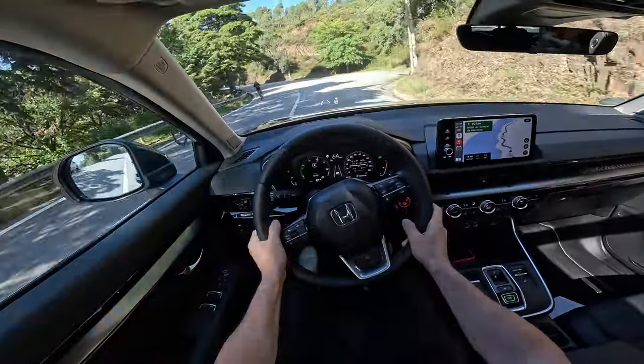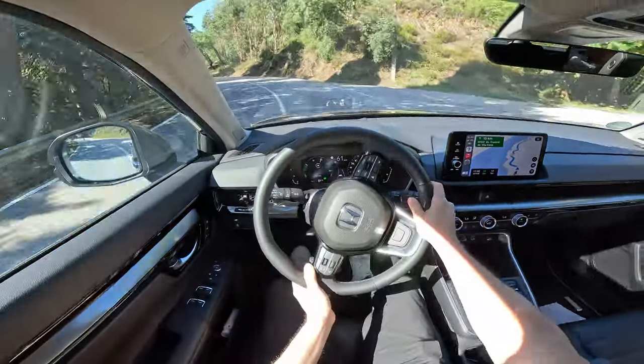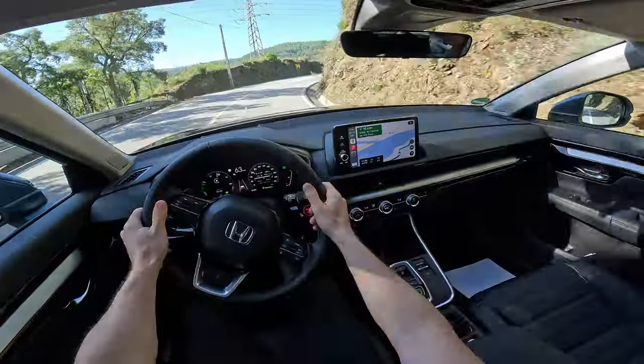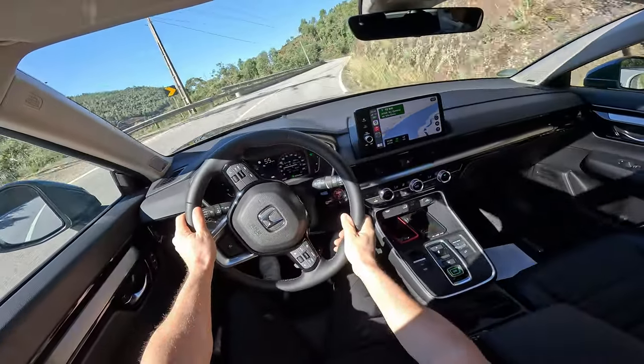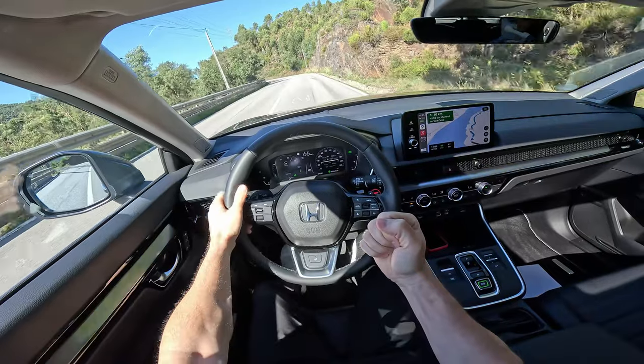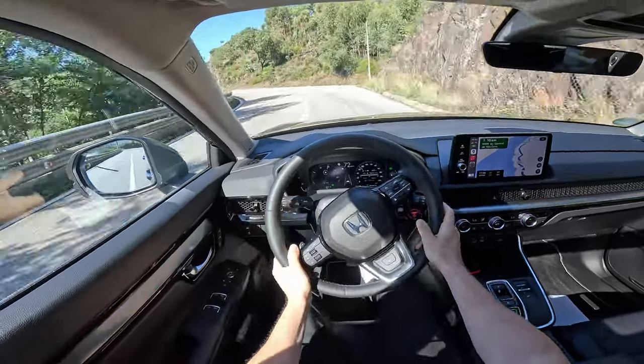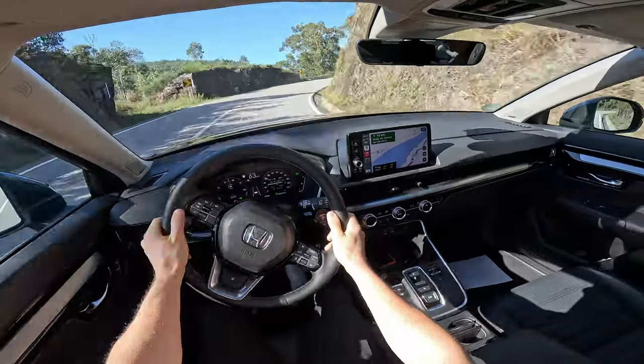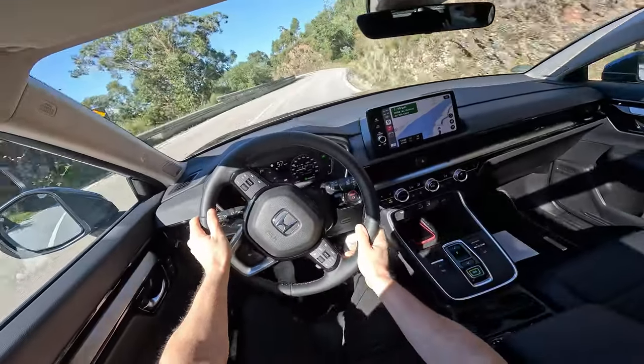But it's also fun to drive. When you're in sport mode, I have to tell you — from the speakers you hear this interesting sound. Gorgeous sound, I really enjoy hearing it — it makes you feel much more special.